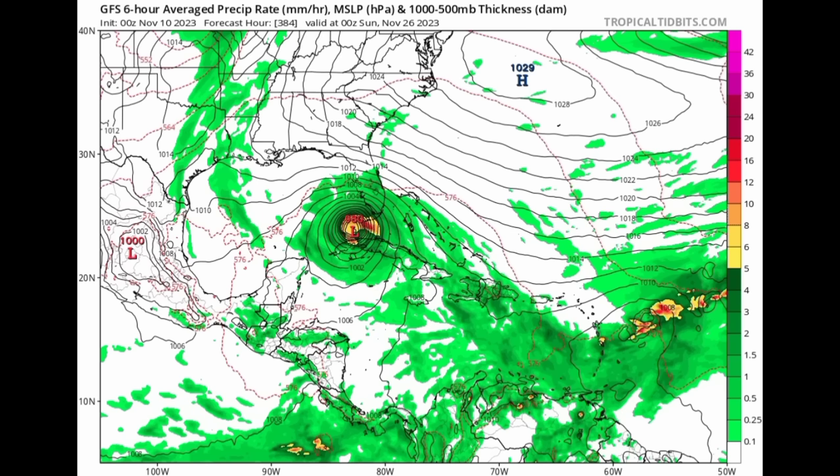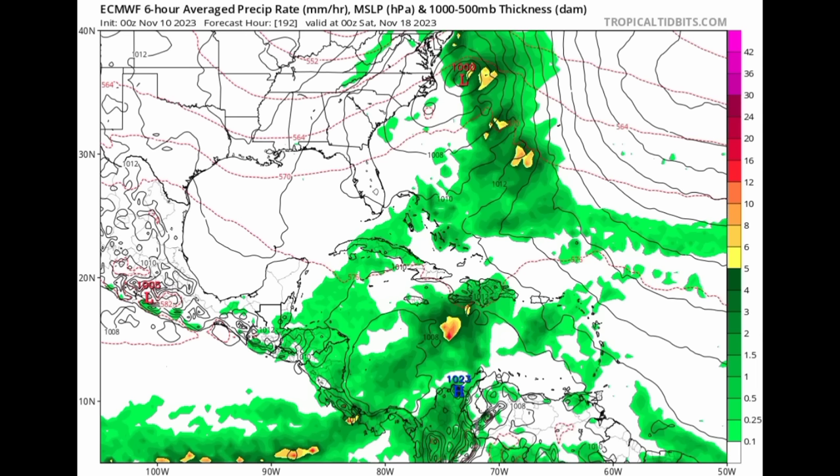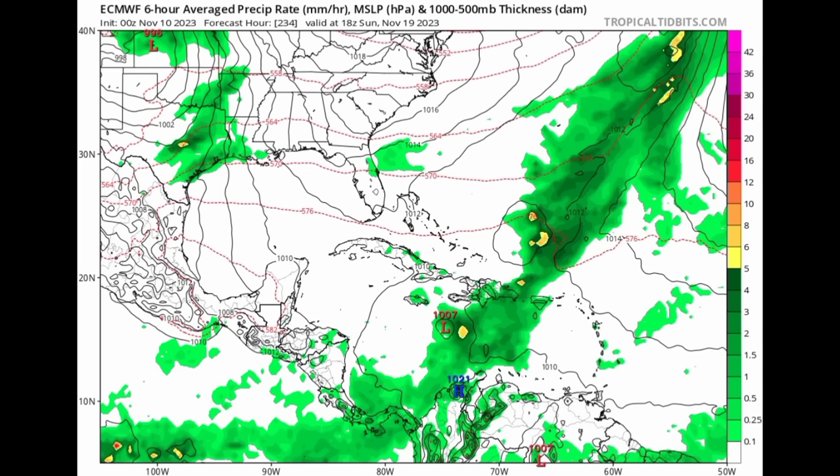Moving on to the Euro model — heading out to Monday of next week, there's all that activity along the Gulf Coast for Texas and even into Louisiana. Heading into Saturday of next week, just over a week out from now, we can see all that activity across portions of the Caribbean, though not as clearly defined compared to previous runs. Euro is showing that activity will make its way up under the influence of a front, with some remaining in association with that area of low pressure.